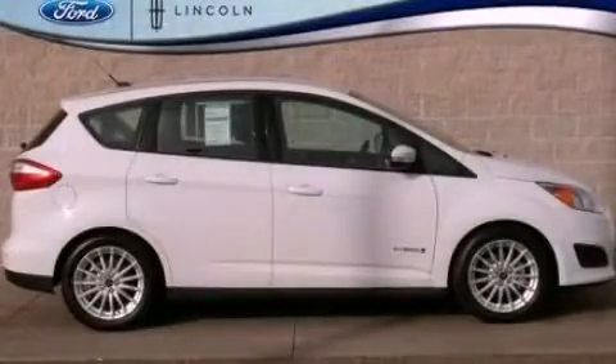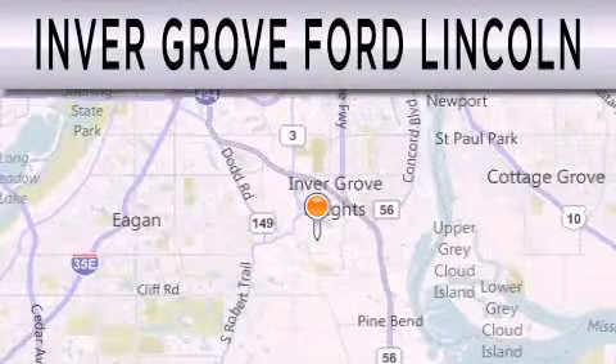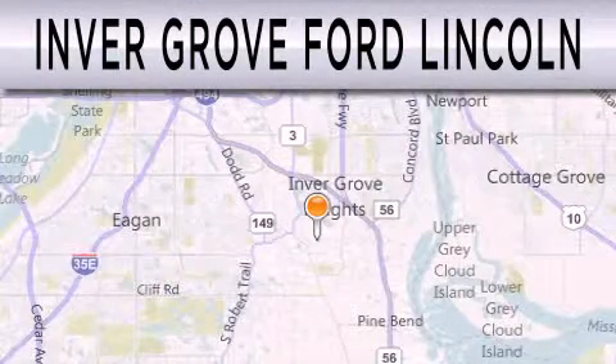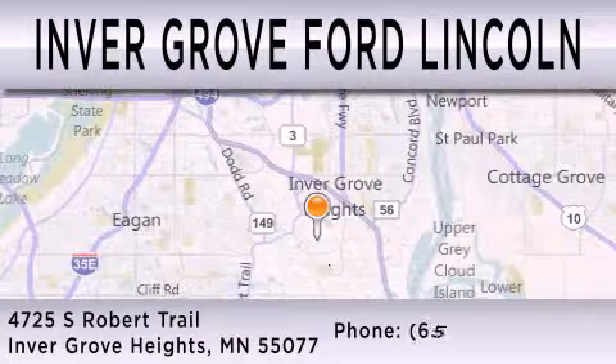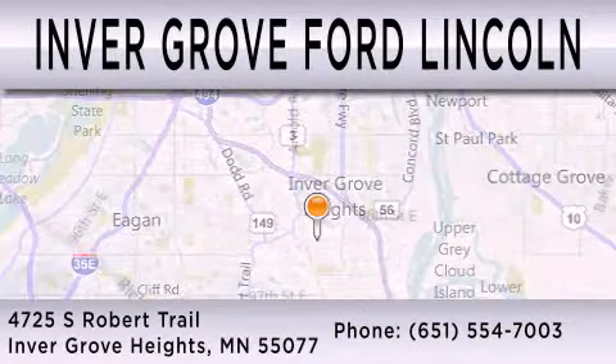Stop by today and test drive this automobile for yourself. Inver Grove Ford Lincoln is dedicated to doing everything possible to ensure that the experience you have selecting your next vehicle is as pleasant as possible. We are located at 4725 South Robert Trail in Inver Grove Heights.